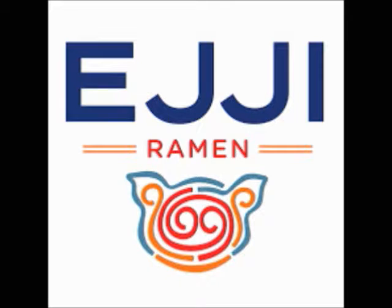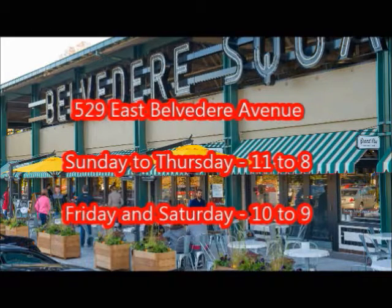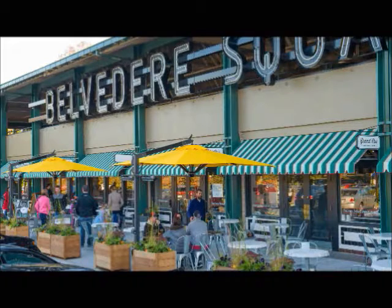So if you are ever in Baltimore and want a nice Asian stall to go to, check out Eiji Ramen at Belvedere Square — 529 East Belvedere Avenue. Hours are 11 to 8 during the week and 10 to 9 during the weekend. Please give it a try.